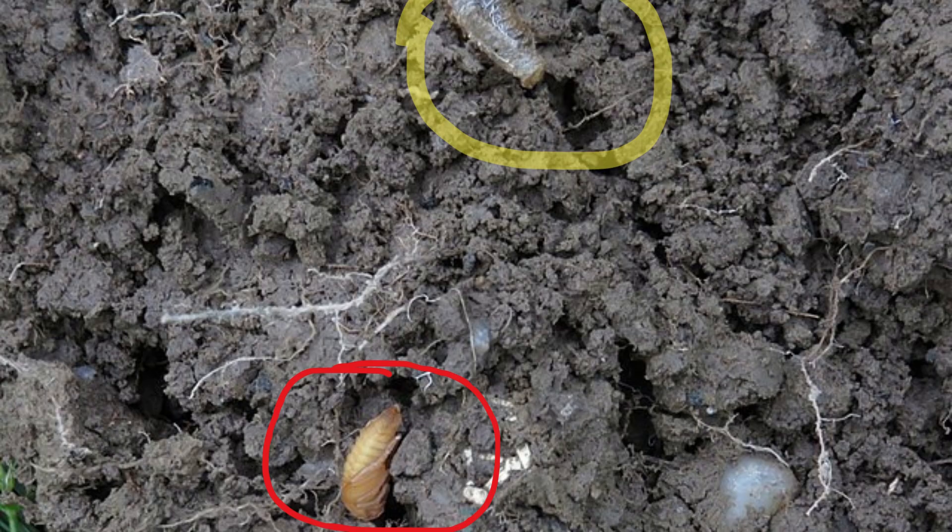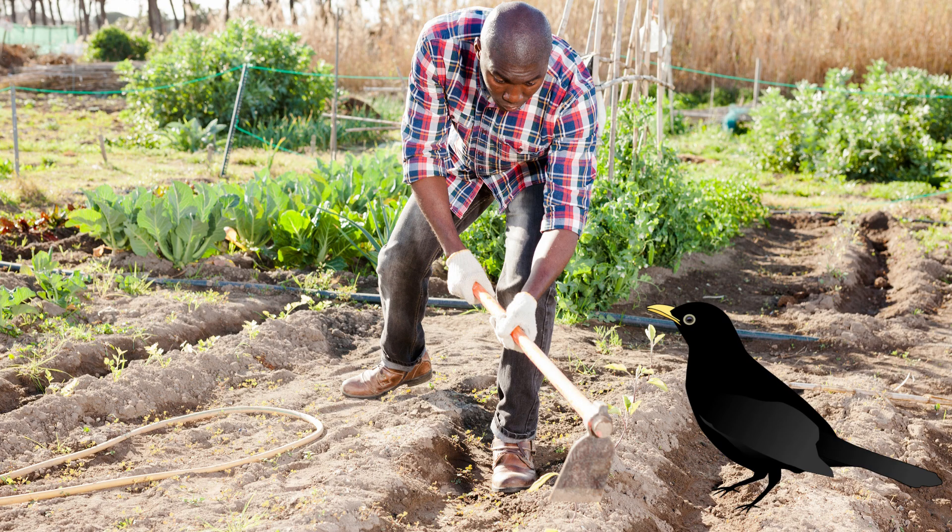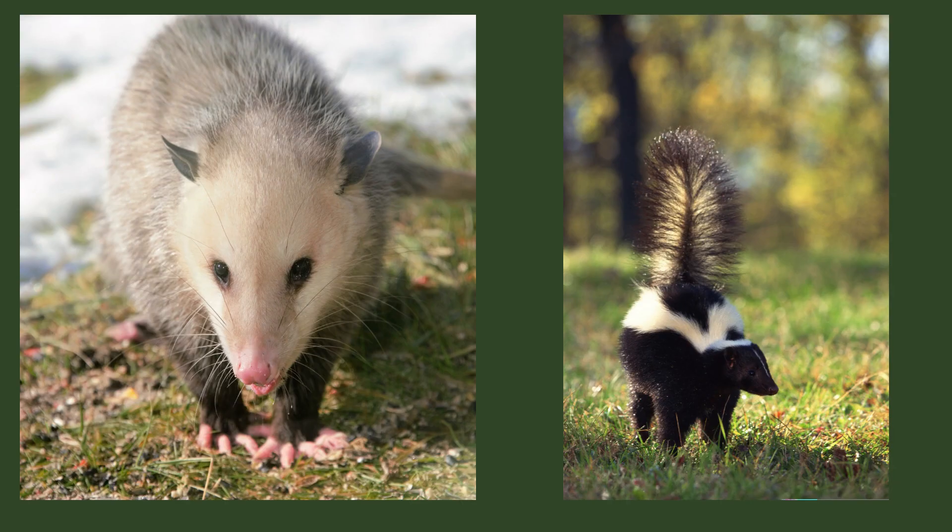So how do we control the grubs? Digging or tilling the soil exposes the beetles to predators. Several bird species such as crows, cardinals, and catbirds are known to eat the grubs. Opossums and skunks are also good to have around and love eating the grubs.